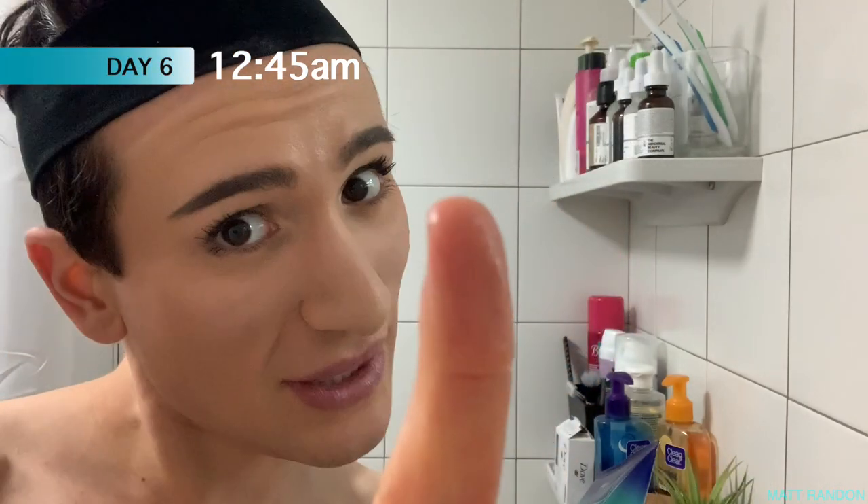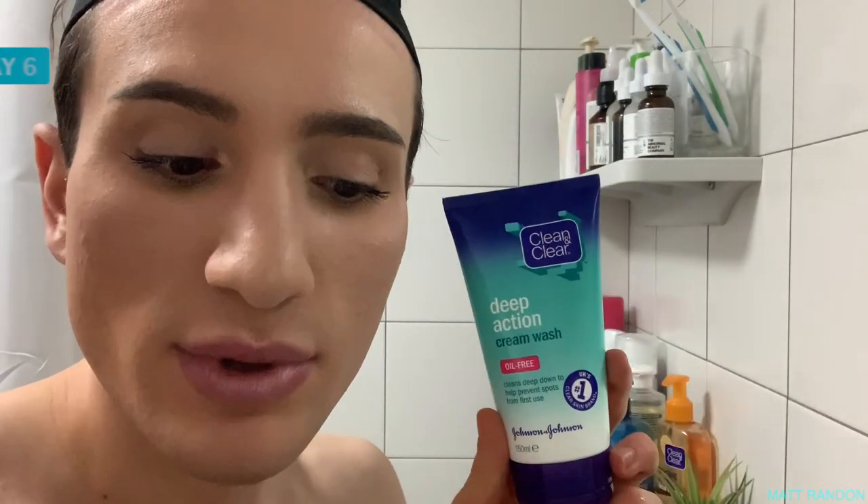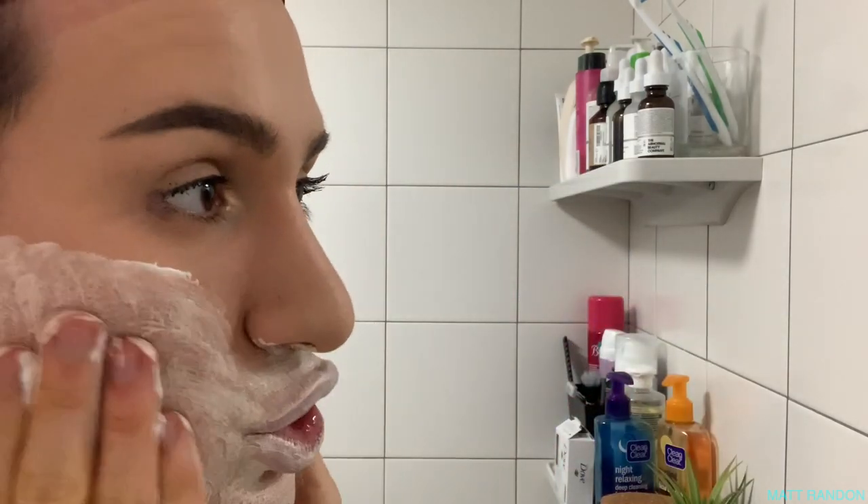It's day six — I have a full face of makeup, so it's time to test if this cleanser removes makeup well or not. It doesn't seem to be doing much at first, but after wetting my face I can feel it melting the makeup. The foundation is coming off, the mascara is going away pretty well, and so is the eyebrow product. I'm keeping my eyes closed after one wash because they're already stinging.